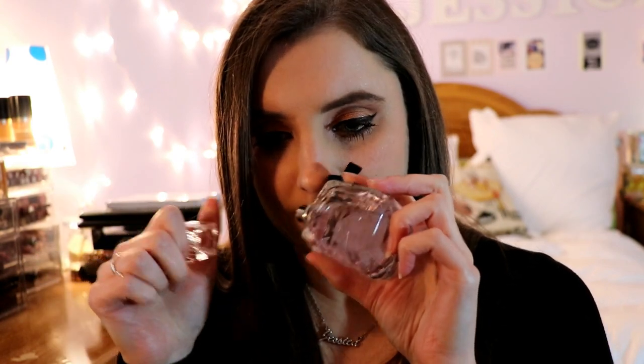Next is Mon Paris by Yves Saint Laurent — probably one of the most unique fragrances we sell. The main ingredient is berries; it's very fruity and sweet and spicy at the same time, and it's addicting. You will not be able to stop spraying this once you start. I really love the way they created this fragrance.